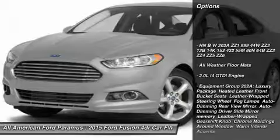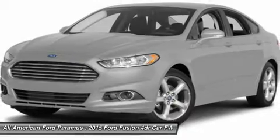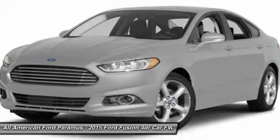Steering wheel audio controls, anti-lock braking system, air conditioning, adjustable steering wheel, home link garage door opener, power steering, aluminum wheels, keyless entry, cruise control, four-wheel disc brakes.